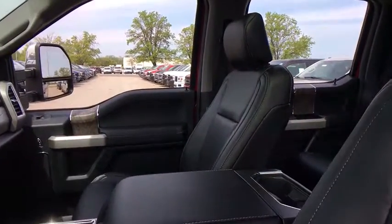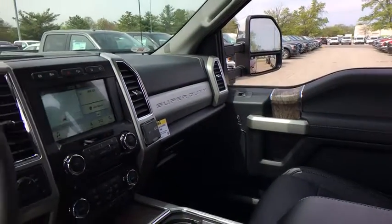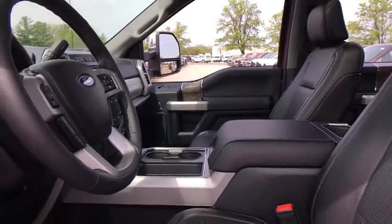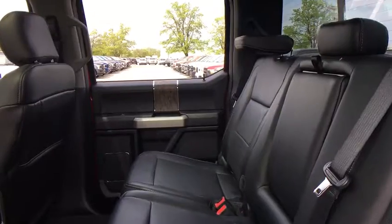Remote engine start, traction control, power passenger seat, leather-wrapped steering wheel, dual airbags, power steering, four-wheel disc brakes, voice-activated navigation system, security system, electronic stability control, trip computer, compass.